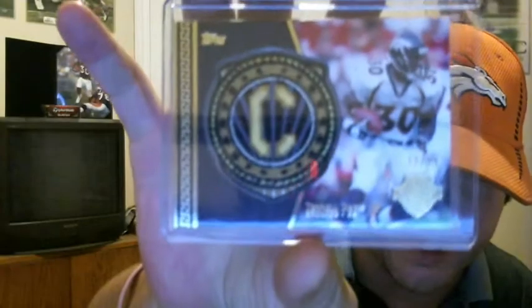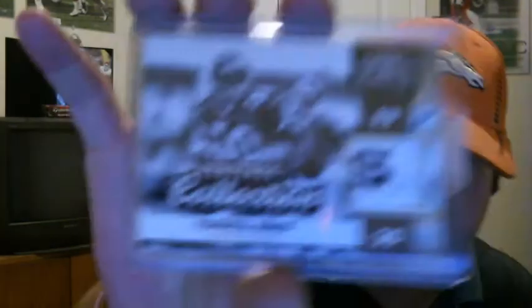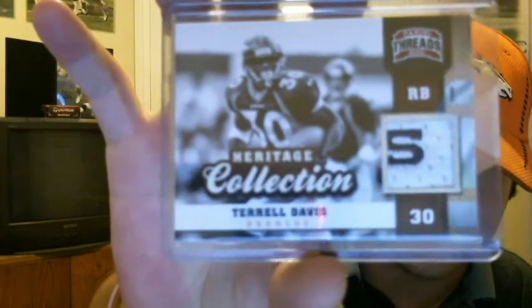On to some of the memorabilia stuff. 2013 Topps — this is the Captain's Manufactured Patch, numbered 11 of 99. Out of 2014 SPX, Eddie George and Terrell Davis dual winning material, jersey piece. And out of 2011 Threads, this is the Heritage Collection patch — that's the S on the Broncos across the chest plate — and that is numbered 10 of 25.